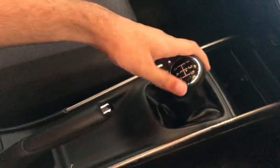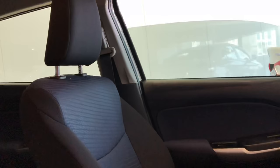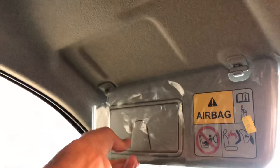Gear box के पीछे hand brake मिल जाती है और उसके पीछे leather wrapped armrest दिया गया है with storage। यह मरूती Suzuki Baleno की front seats black and blue finish में हैं और इसमें fabric seats दी गई हैं। Glove box normal size का दिया गया है light के साथ। Baleno के अंदर dual airbags और ABS with EBD standard मिलते हैं। Car के अंदर total 4 speakers और 2 tweeters का option दिया गया है।